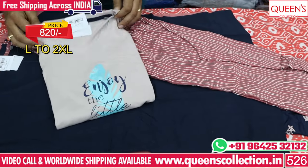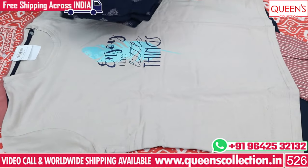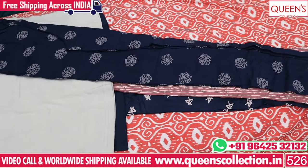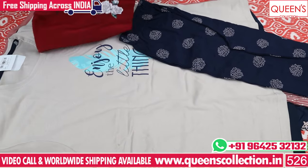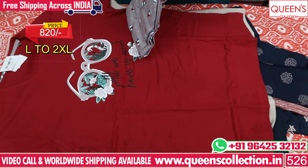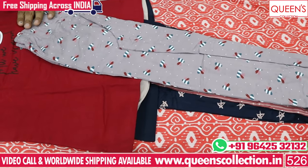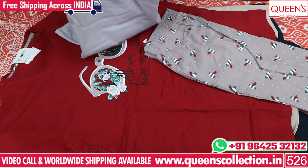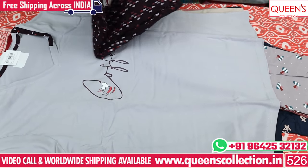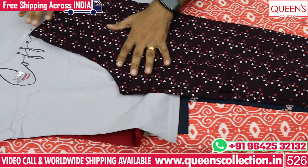There is a biscuit color top with a lot of fabrics — soft and smooth. There are also a lot of prints with light colors — nice print, nice variety. There are also night pants and T-shirts available in the 820 range, with a great variety. You can also choose L, XL, and XXL sizes with all different color combinations — nice and rare color combinations.